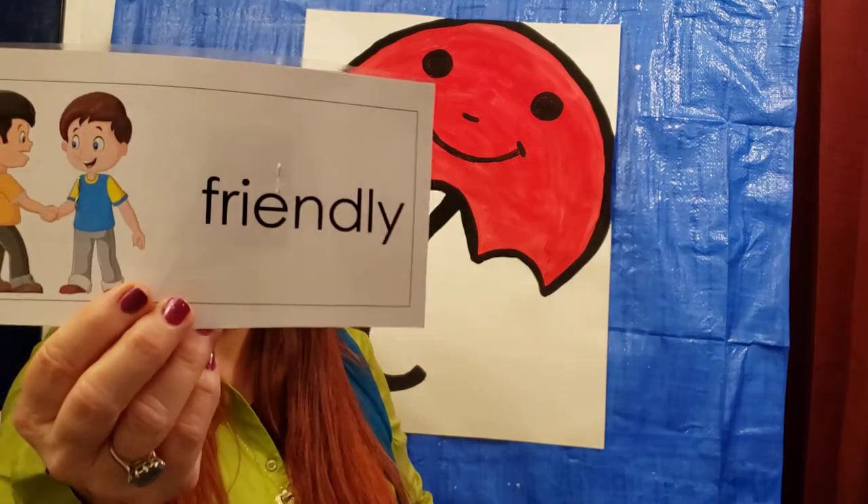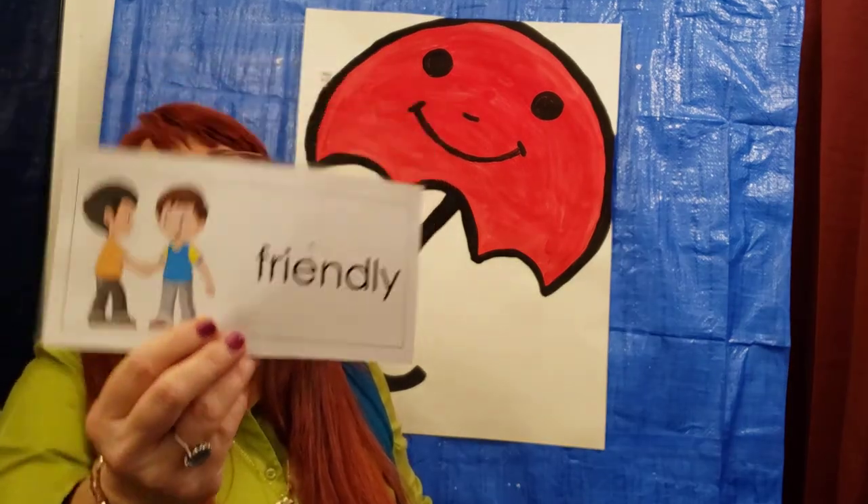Our next vocabulary word is Friendly. Are you friendly? Friendly means showing kindness, to be nice and caring. Even animals can be friendly or not friendly, right? So we have to be careful.